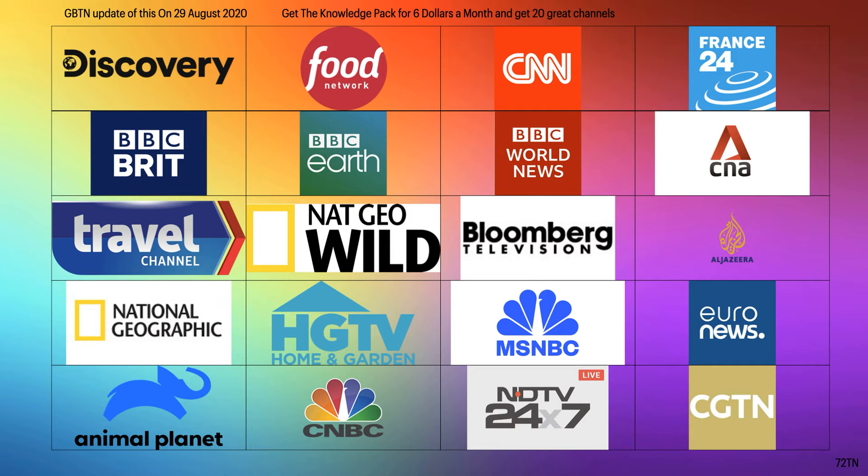Then you've got Al Jazeera — I believe that's how it's pronounced — and then Euronews. Also CGTN, which is a global China news channel. That's the full Knowledge pack.